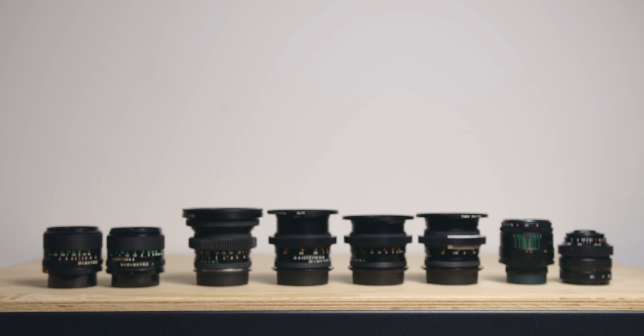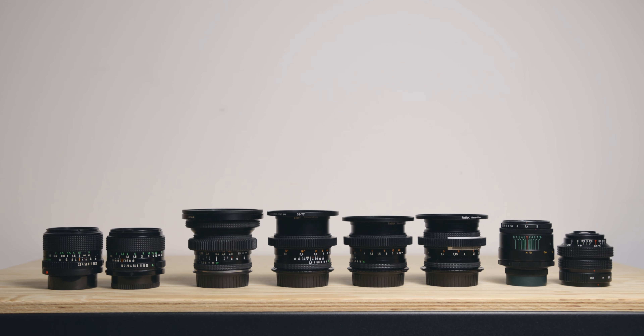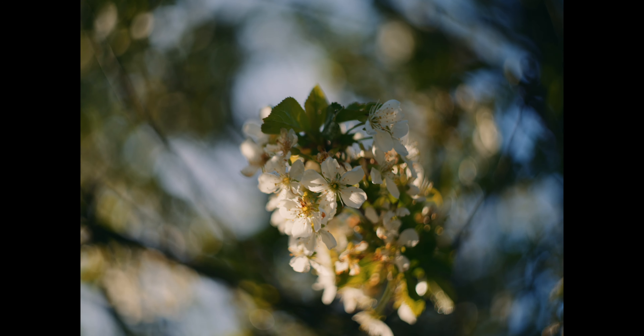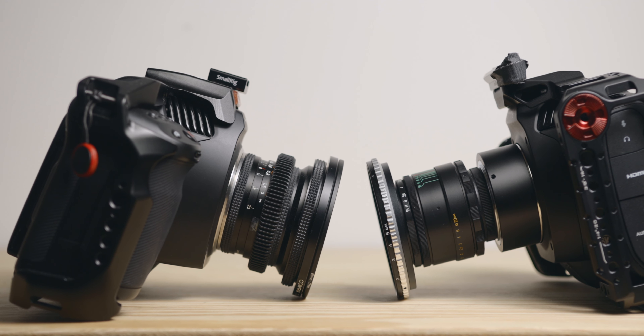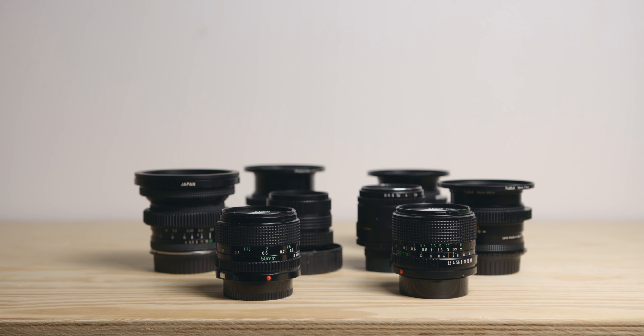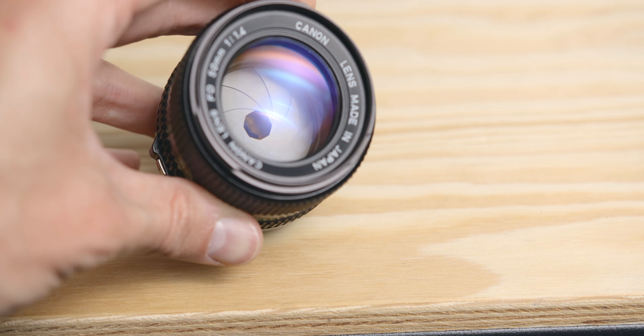Hey everyone, FlufferMov2Lens here. Over the past 6 years or so I've been collecting and filming with vintage lenses that I use for both documentary and personal content. In this video I wanted to discuss why I think that as filmmakers it is a good idea to invest in vintage glass and the reasons that made me do it.